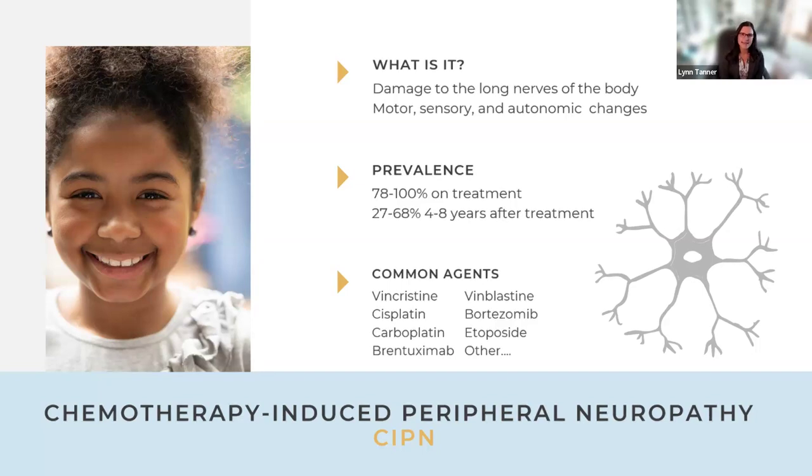Depending on the chemotherapy agent used and the individual's reaction to medication, there are different amounts and types of neuropathy. Vincristine typically causes a predominant motor neuropathy, though it also has a sensory component. Other medications like brentuximab or bortezomib tend to be more sensory in nature, due to how they damage nerve structures. There can also be autonomic changes with neuropathy.